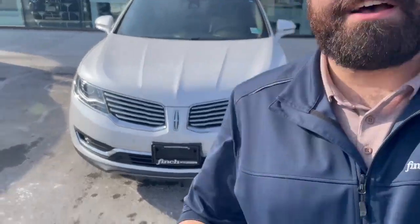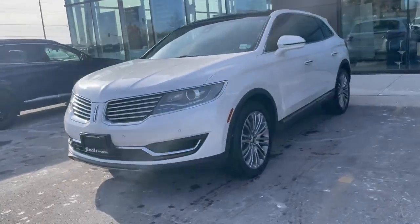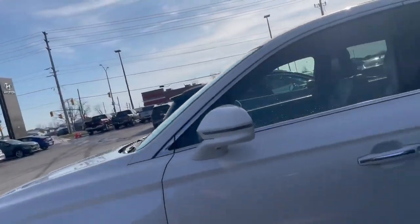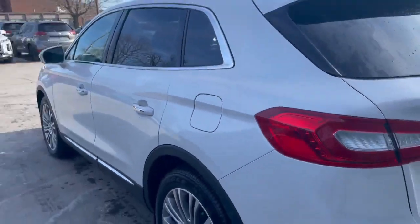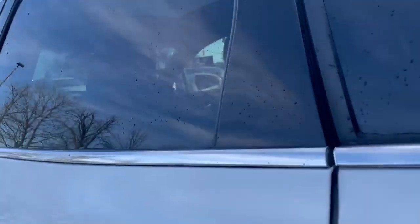Hello, this is Jacob from Finch Hyundai. Got a quick video preview here — this is our 2018 Lincoln MKX. This one is a Reserve trim and it is all-wheel drive. As we walk around the vehicle, you're going to see it's in very good condition, it's coming loaded with features, and it's going to make for an excellent ride. We'll just quickly poke into the back seat.